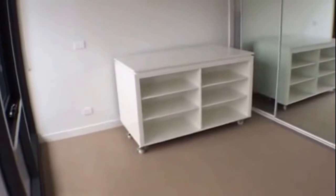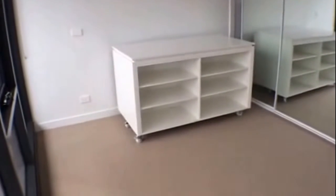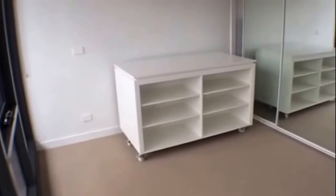The front bedroom is complete with floor-to-ceiling mirrored built-in robes. The island bench located in this bedroom is movable throughout the apartment and is also spaced for the kitchen.